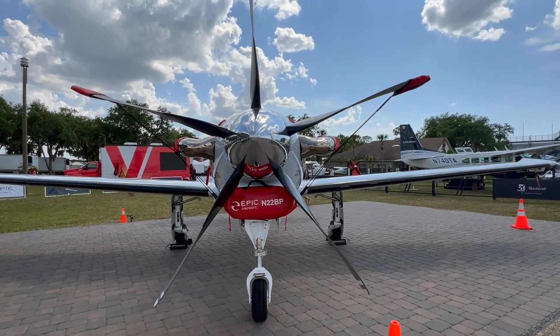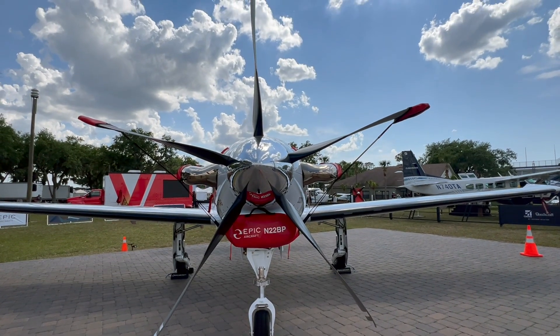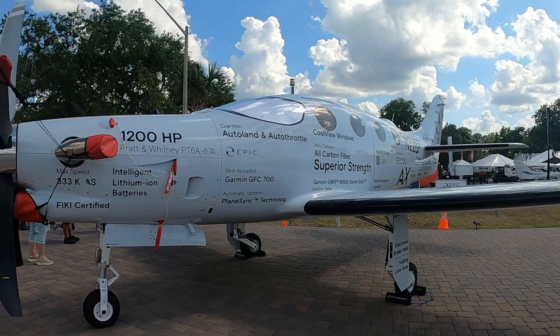I'm Larry Anglosano reporting here at Sun 'n Fun 2025 in Lakeland, Florida. I'm with Doug King at Epic Aircraft, where the big news from Epic is the next generation of the 1000 series turboprop — it's the 1000AX.